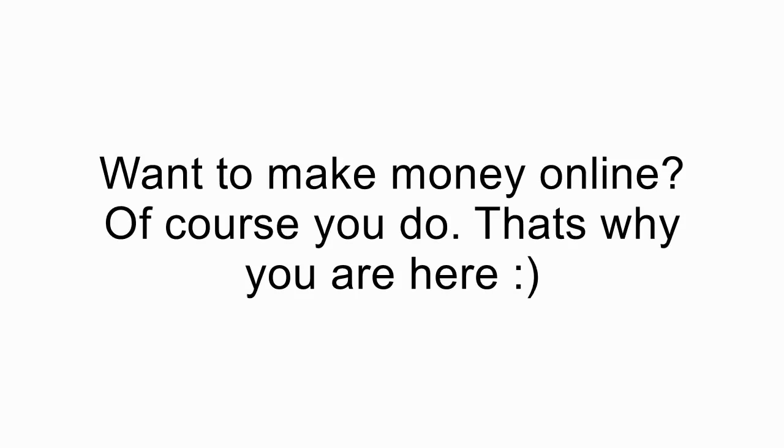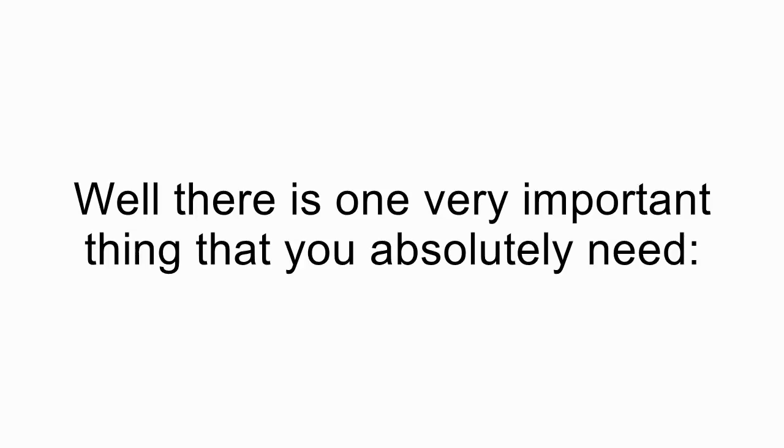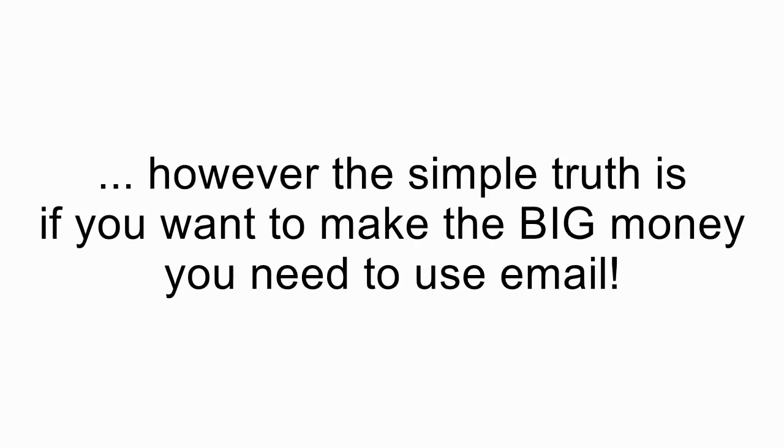Want to make money online? Of course you do. That's why you're here. Well, there's one very important thing that you absolutely need: an email list. While there are technically some weird ways to scrape out a bit of profit without a list, the simple truth is that if you want to make the big money, you need to use email.